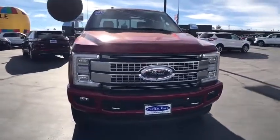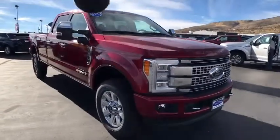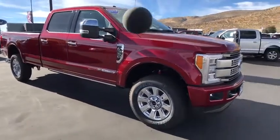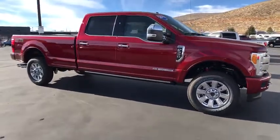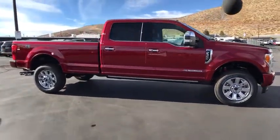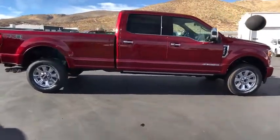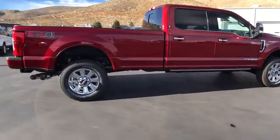Ford F-350 Super Duty. Here are some of this vehicle's great options: stability control, keyless entry, steering wheel audio control, navigation system, remote engine start, traction control, anti-lock braking system, tow hitch, power passenger seat, backup camera, Bluetooth.